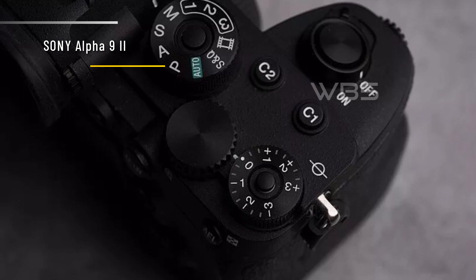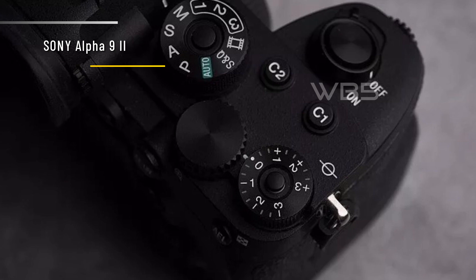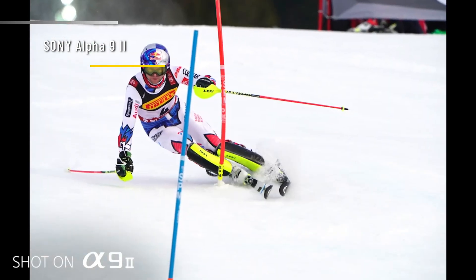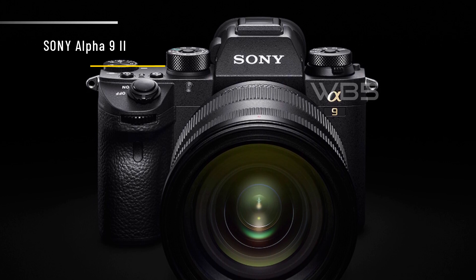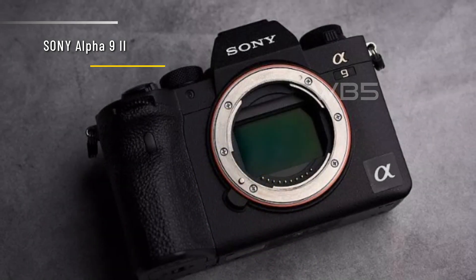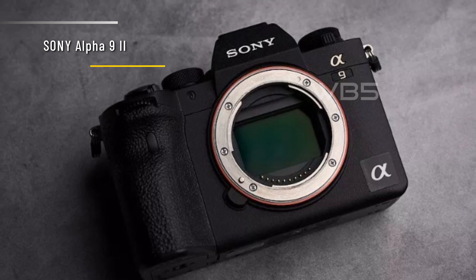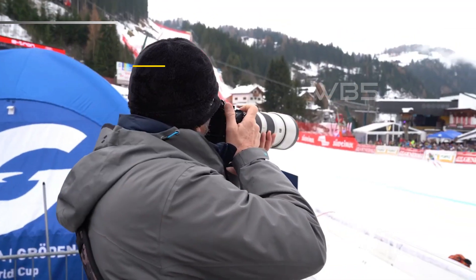The Sony A9 II is not only fast and powerful, but also durable and reliable. It has a magnesium alloy body that is weather-sealed and dust-resistant. It also has a long-lasting battery that can shoot up to 500 shots per charge. Overall, the Sony A9 II is a great camera for capturing sports, wildlife, and other subjects that task autofocus to its limits. It is compact yet has a good-sized grip, produces great RAW and JPEG files, and offers excellent battery life and solid video capture. It is one of the best cameras on the market for professional photographers who need speed and performance.